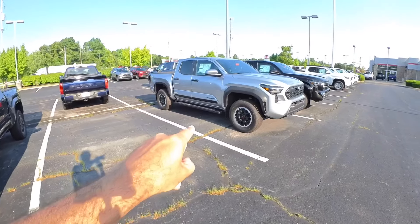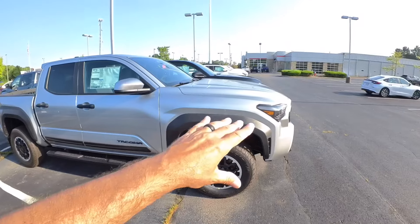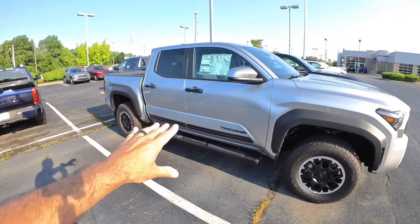Look at the black trim over here — do you guys like that black trim on a silver or gray truck? I don't know.